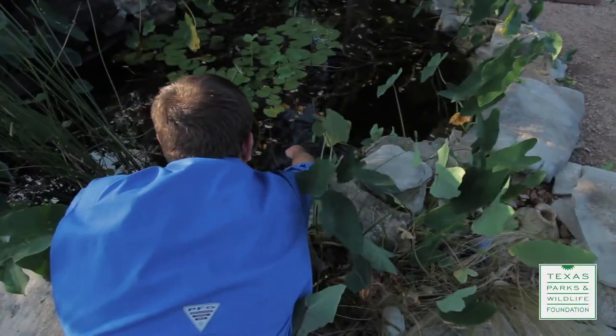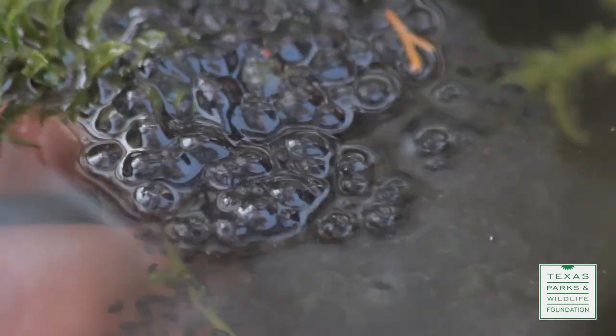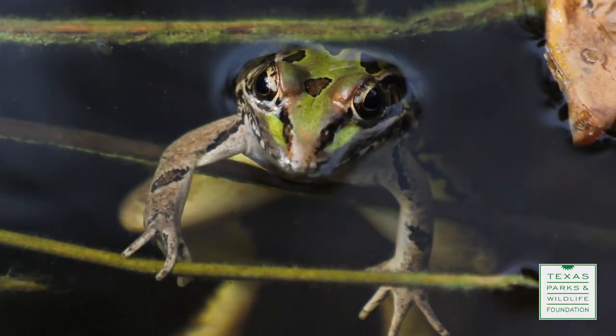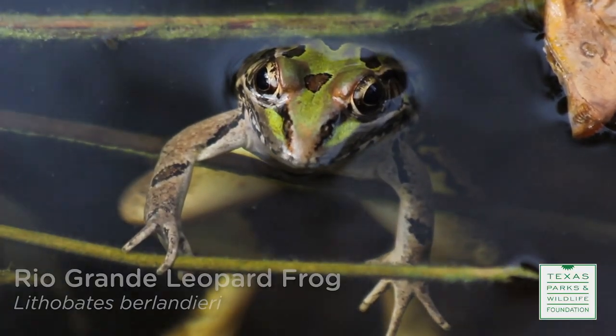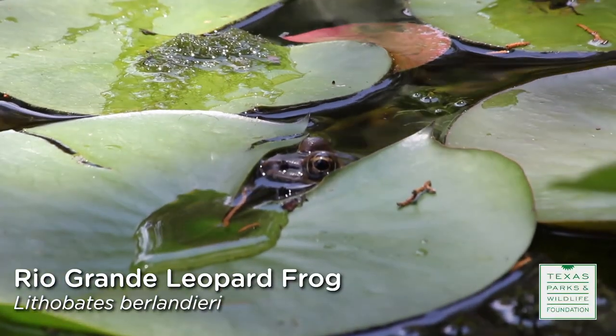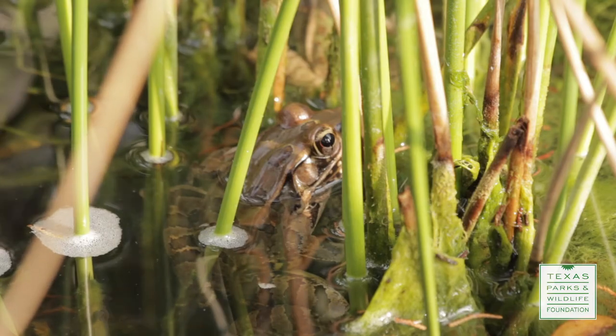Here's a sign of a happy, healthy frog population — this is a whole mass of frog eggs right here. You create a little oasis here. These are Rio Grande leopard frogs, and you have all sizes. That frog right there is one of the biggest Rio Grande leopard frogs I've ever seen. This is probably the prime watering hole for frogs in your neighborhood.